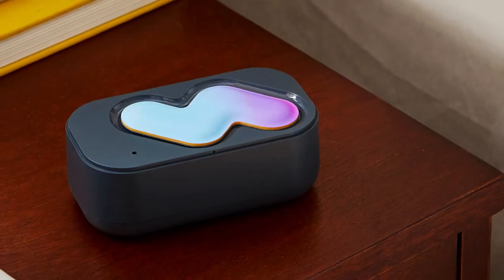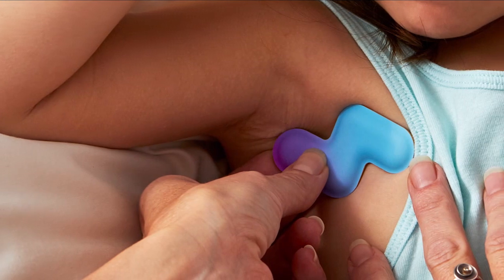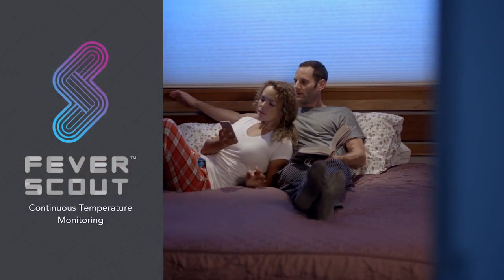That is, until now. Meet Fever Scout — a soft, wearable patch that continuously monitors temperature and wirelessly sends that info directly to your phone or tablet.